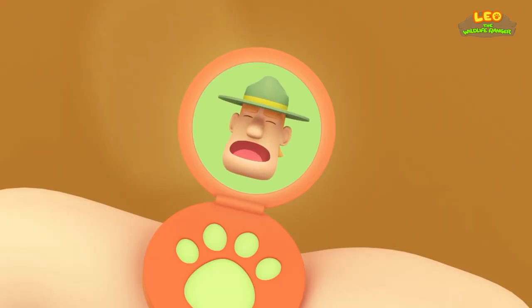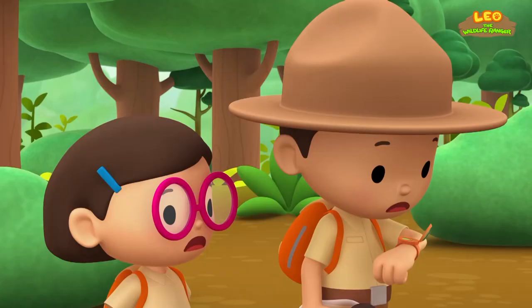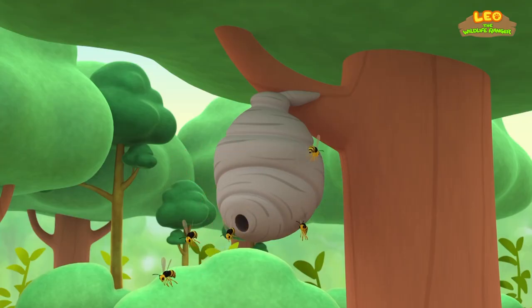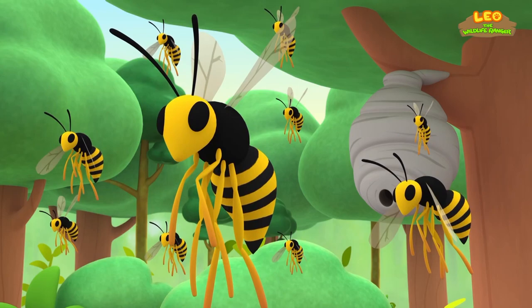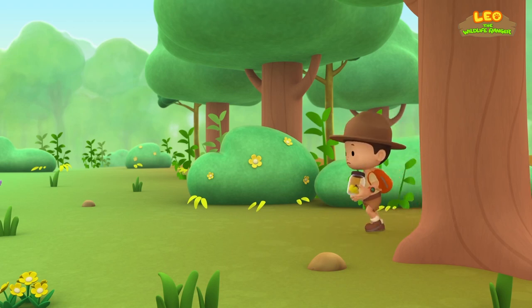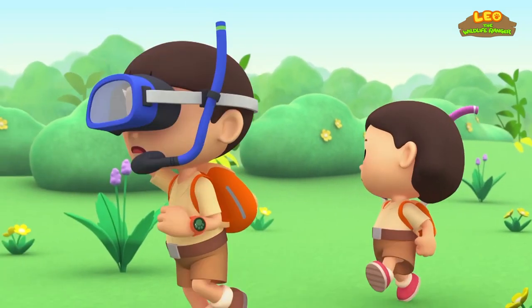Careful, Junior Rangers. That's not a honeybee — that's a wasp. And unlike the honeybee, a wasp can be very aggressive. Oh no, more of them are coming out. That's bad news, Leo. Honeybees will die after they sting, but not wasps — they can sting multiple times. You better run! There's some water — let's take out our snorkel masks and jump right in.